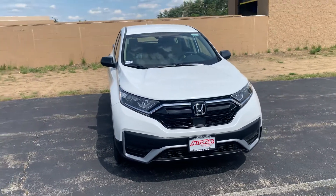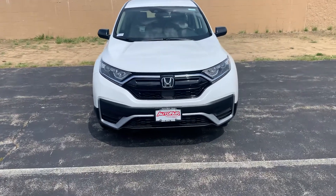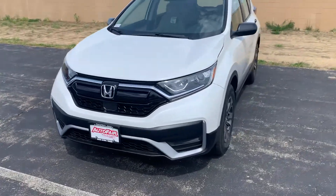Good afternoon Mr. Josie, this is Steve over at AutoFair Honda in Manchester, New Hampshire. Just want to say thank you again for inquiring with us on the 2021 all-wheel drive Honda CR-V.